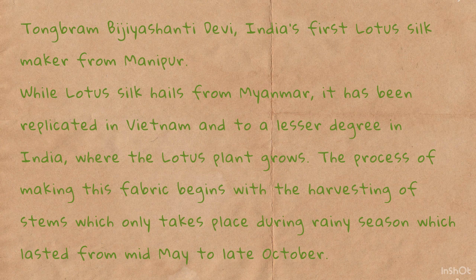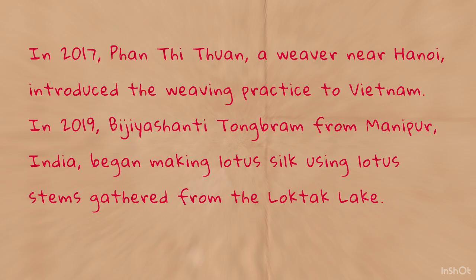India's first lotus silk maker is from Manipur. While Lotus Silk hails from Myanmar, it has been replicated in Vietnam and to a lesser degree in India, where the lotus plant grows. The process of making this fabric begins with the harvesting of stems, which only takes place during rainy season, lasting from mid-May to late October.